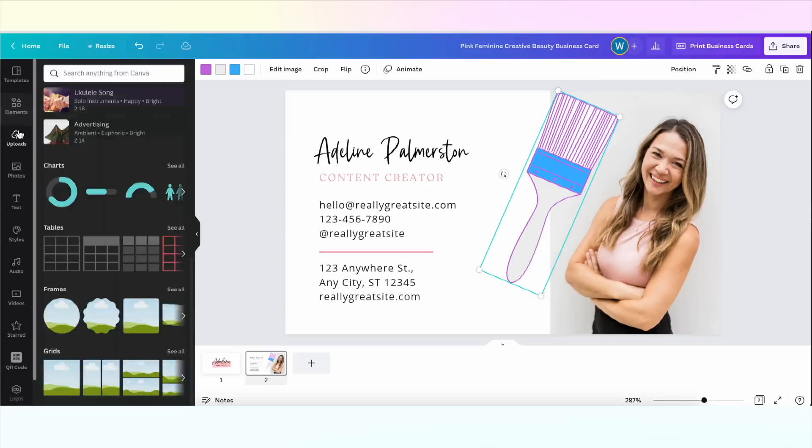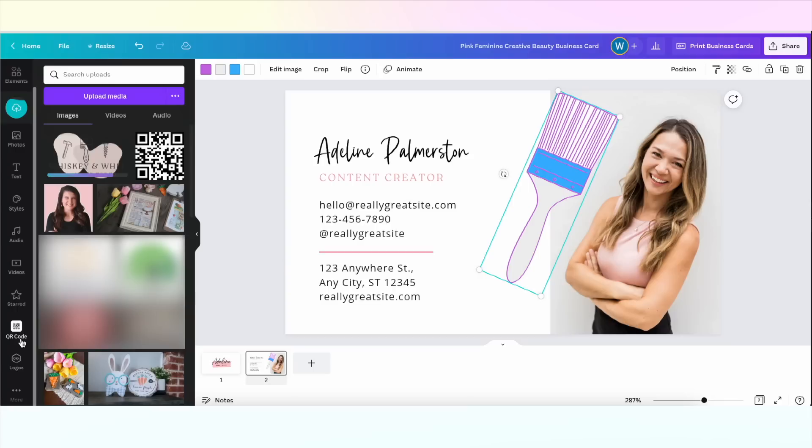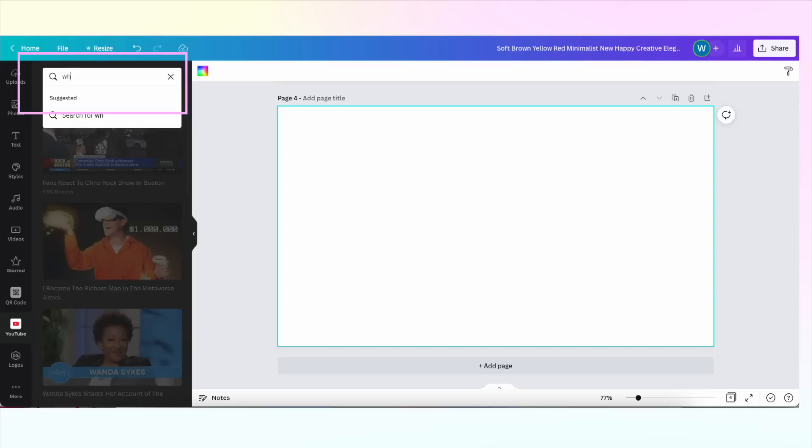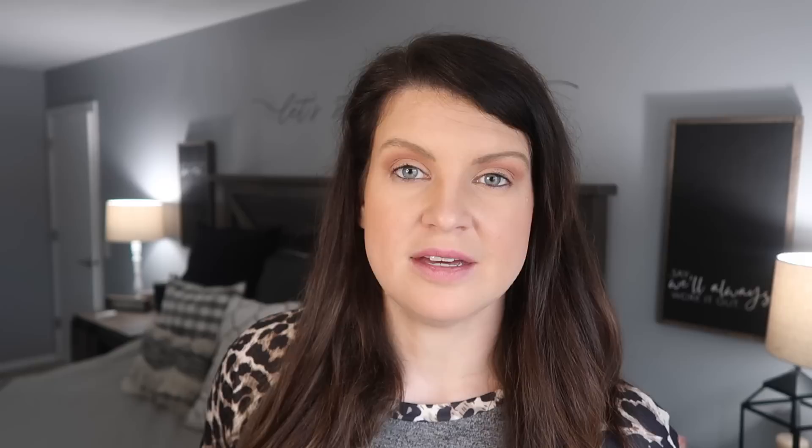As you scroll down the elements sidebar on the left, you can browse a ton of graphics, stock photos, videos, and audio. You can also insert things like charts, tables, frames, and grids. On the left you can upload your own photos, videos, and music — so for my business cards I'm going to add my logo and my headshot. There's also an option to connect your YouTube, Instagram, Facebook, etc., so you can pull photos and videos directly from those platforms to use in your designs.